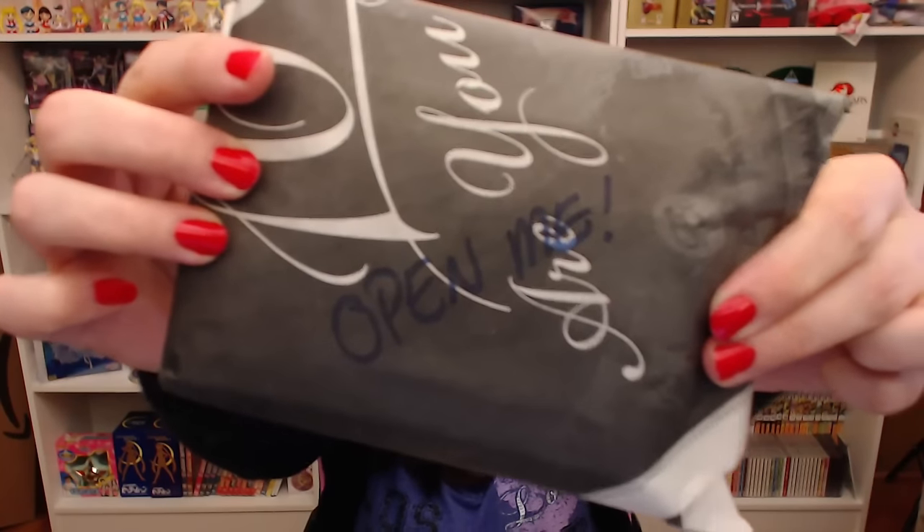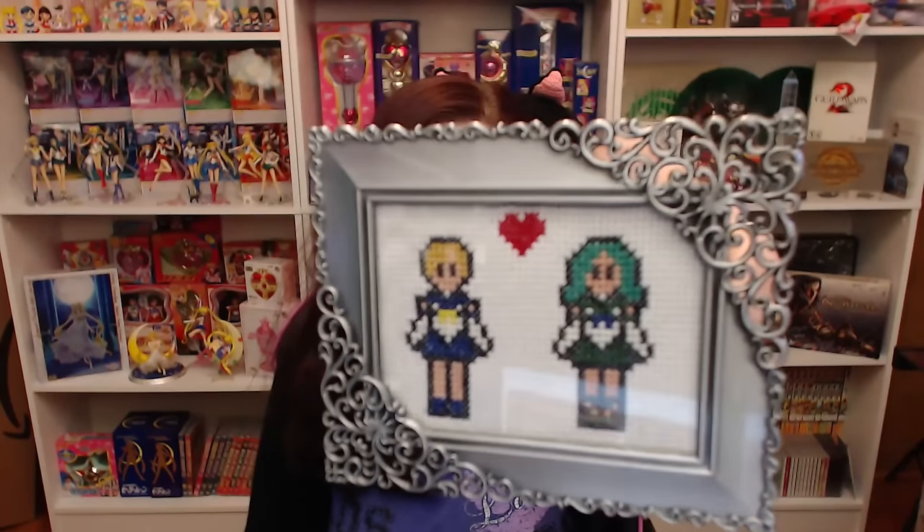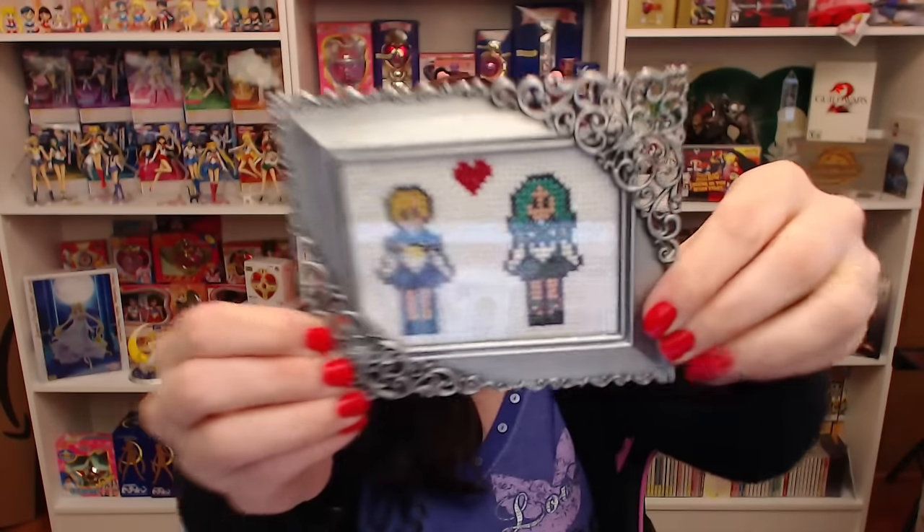It says, open me! It's coming in a little frame. What is it? Love, Eskimo Princess. Oh my gosh, it's so cute! Oh my god! Look how cute they are! And in this beautiful frame — thank you so much! Cross-stitch!